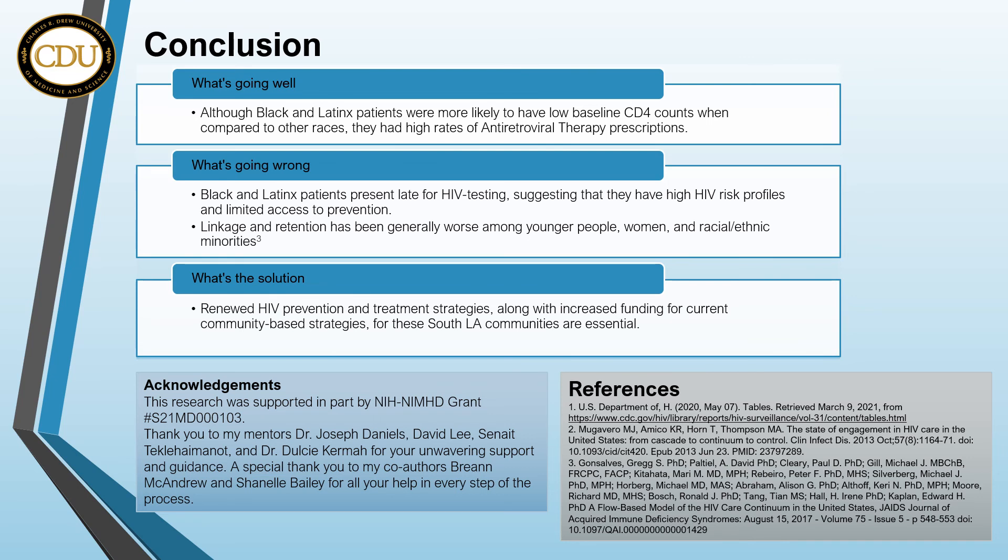This research was supported in part by an NIH National Institute on Minority Health Disparities grant. A big thank you to my mentors, Dr. Joseph Daniels, David Lee, Suneet Teklehemunat, and Dr. Dulcie Kerma for your unwavering support and guidance. A special thank you to my co-authors, Breanne McAndrew and Chanel Bailey, for all your help in every step of the process. Thank you for listening and take care.